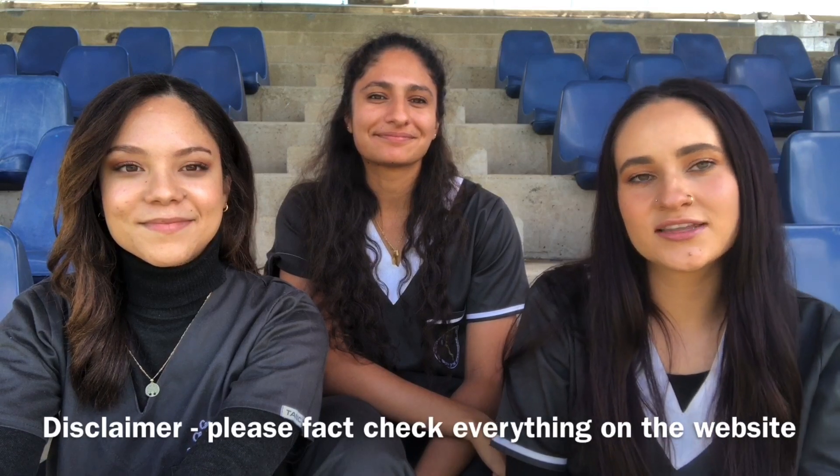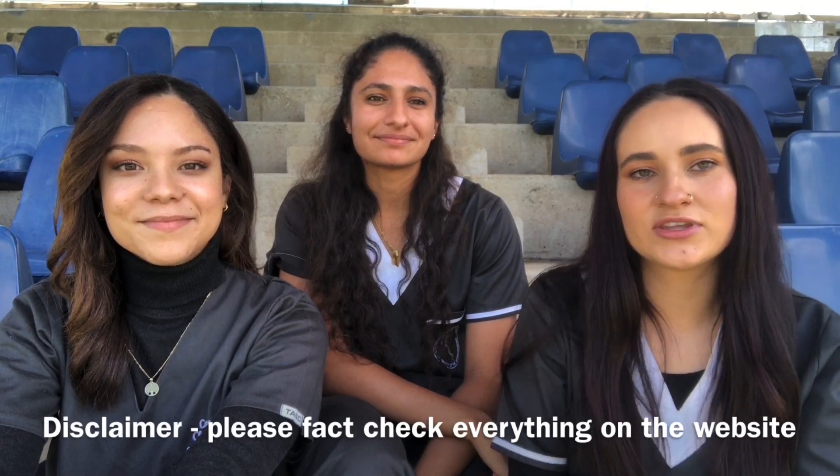Before we start, we just want to give you guys a quick disclaimer. We are just students at the university, so please fact check everything we say with the website. So what the GEM program is: you have to have completed an undergraduate degree of study, and within that undergraduate degree, you have to have taken English, Maths and Science.